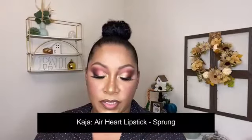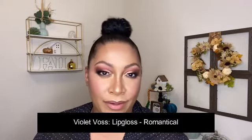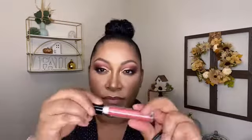For inner rim liner I'm using the Araceli Ojos Perfectos Gel Liner in Cinnamon — this is the shimmery one. For lips I'm using the other one as a lip liner — it's really an eyeliner but I'm using it as a lip liner: the Ojos Perfectos Gel Liner in Chocolate. Going in with the Kaja Air Heart Lipstick in Sprung — it looks like a little heart, so cute. Over top I'm putting a little bit of the Violet Voss Gloss in Romainico — a beautiful pink glittery color, a little extra juice.